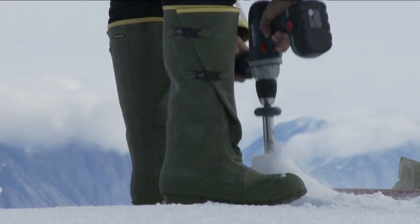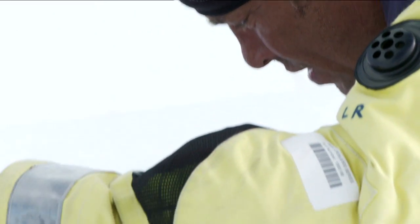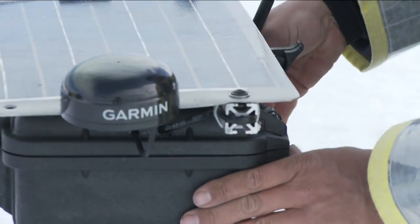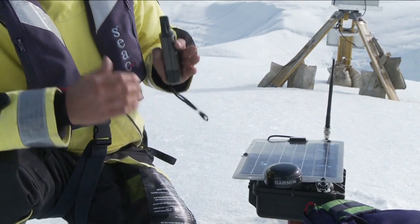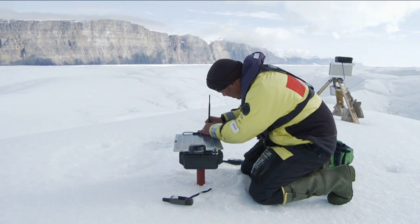Scientists have deployed a network of GPS units across the glacier to record how each vast area of ice pushes and pulls upon the ones next to it, creating large cracks. We're on a pretty massive block — it stretches back 20km. We're putting fairly elaborate GPS systems on this block, monitoring its movement on a minute-by-minute basis, how it's moving in relation to the rest of the glacier, and looking for that critical point where it fractures and breaks off.